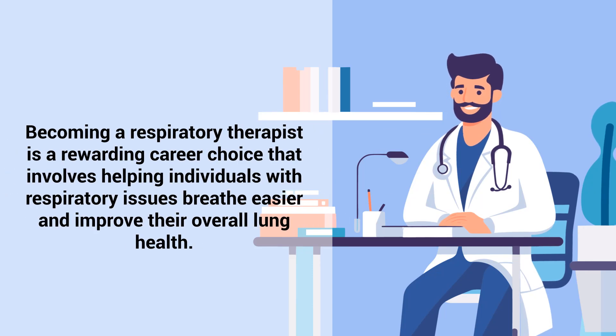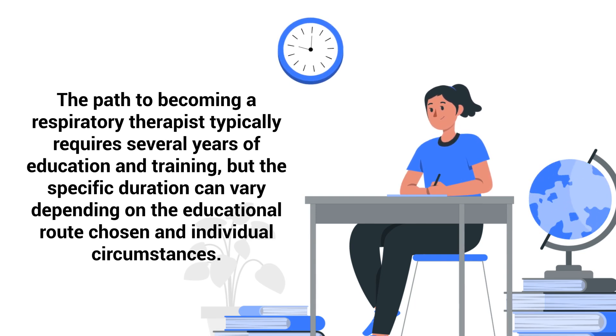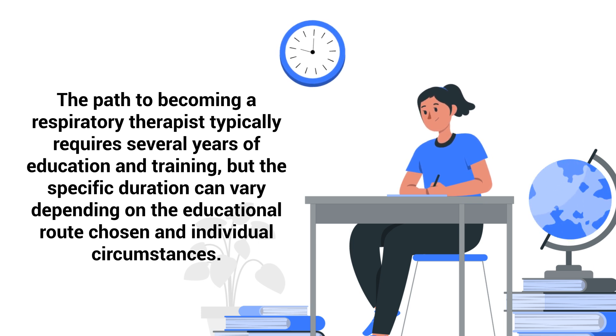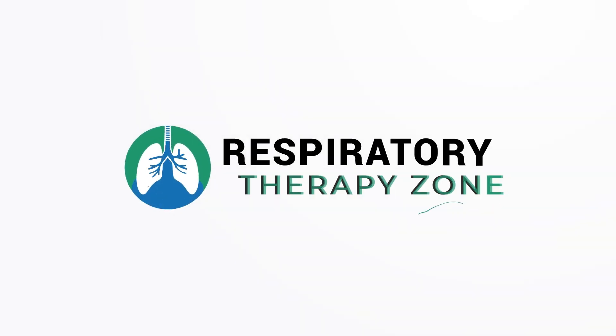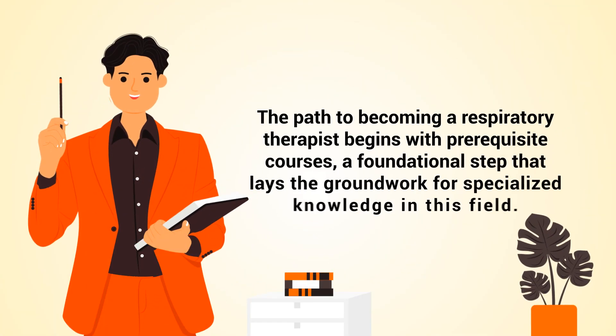Becoming a respiratory therapist is a rewarding career choice that involves helping individuals with respiratory issues breathe easier and improve their overall lung health. The path to becoming a respiratory therapist typically requires several years of education and training, but the specific duration can vary depending on the educational route chosen and individual circumstances. That journey is what we're going to discuss in this quick video.